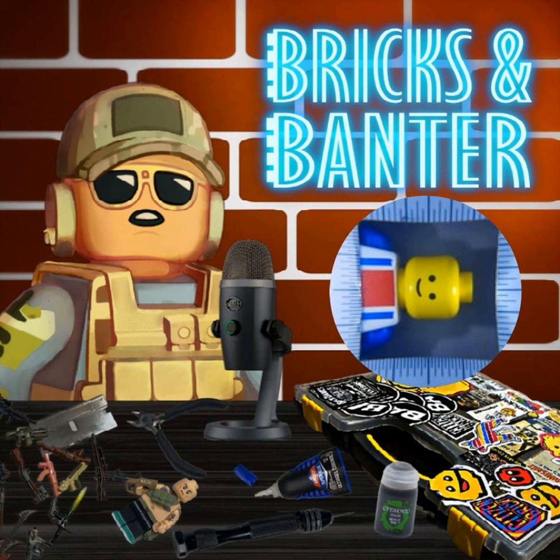Hello and welcome to Bricks and Banter, the show with real talk from the custom LEGO community. I'm your host as always, Billy, and before we get carried away with this week's exciting guest, I have a few announcements to make.